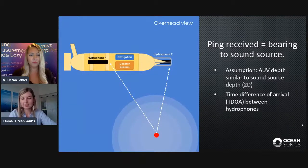In reality, the time difference corresponds to a hyperbola of possible positions where the ping is located. This becomes a bearing if you're far enough away, because a hyperbola looks like a pair of lines. With two hydrophones, you have two possible bearings — one of them is the correct bearing, and the other is a bearing with the same angle but on the opposite side of the AUV.